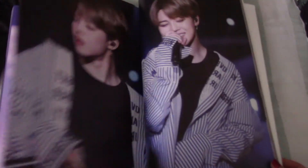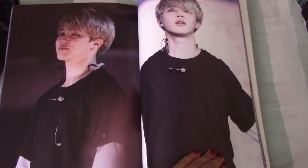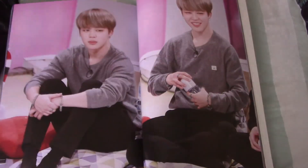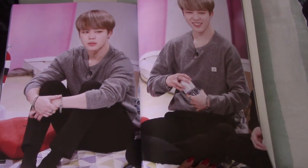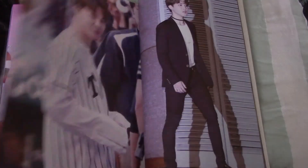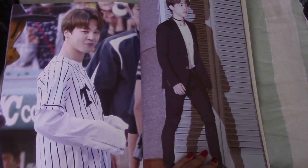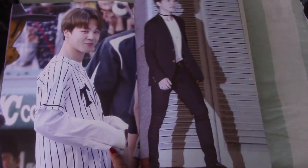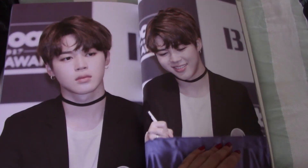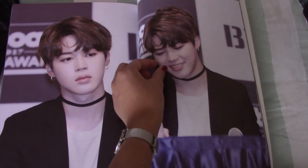Sad face. Sometimes I feel like he really does look like Sally from the Line character - his lips really resemble Sally's. So cute - look at that sweater paw and his choker. His little cheeks.